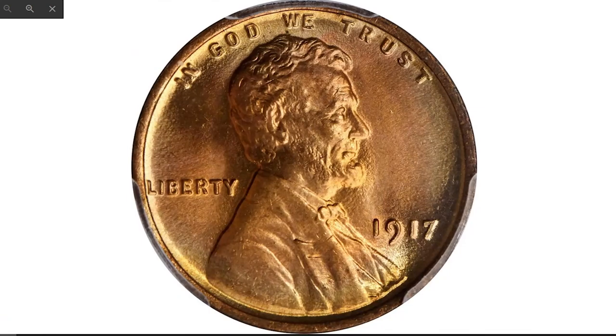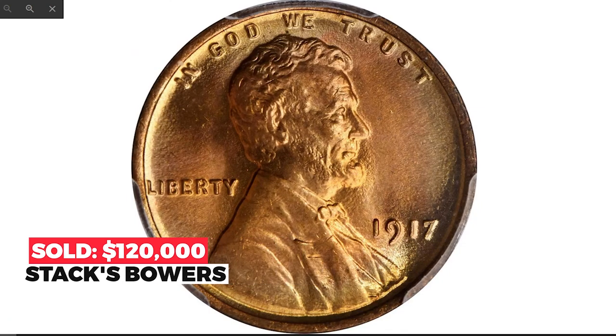The 1917 FS-101 is one of the most pronounced doubled die varieties in the entire Lincoln Cent series, with sharp doubling to the digits in the date and the letters in "IN GOD WE TRUST" in the motto. Sold in 2019 for $120,000 at Stack's Bowers.